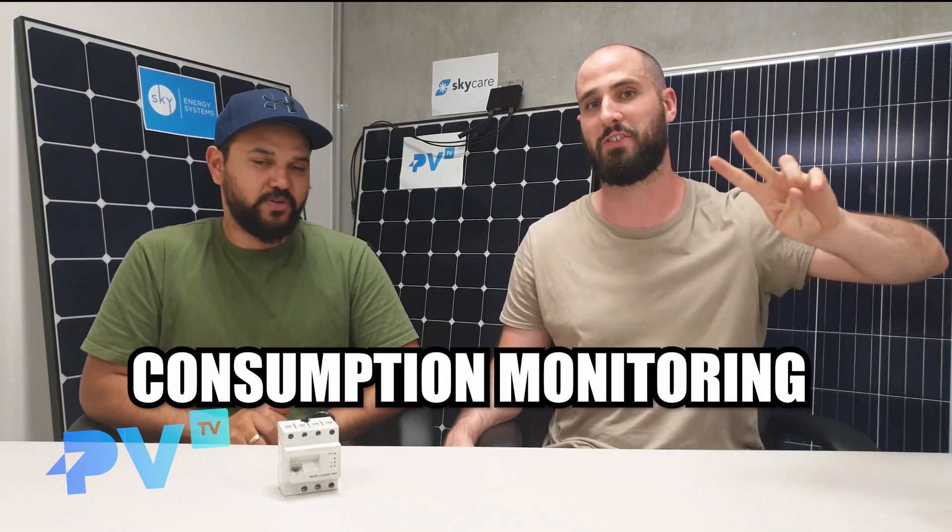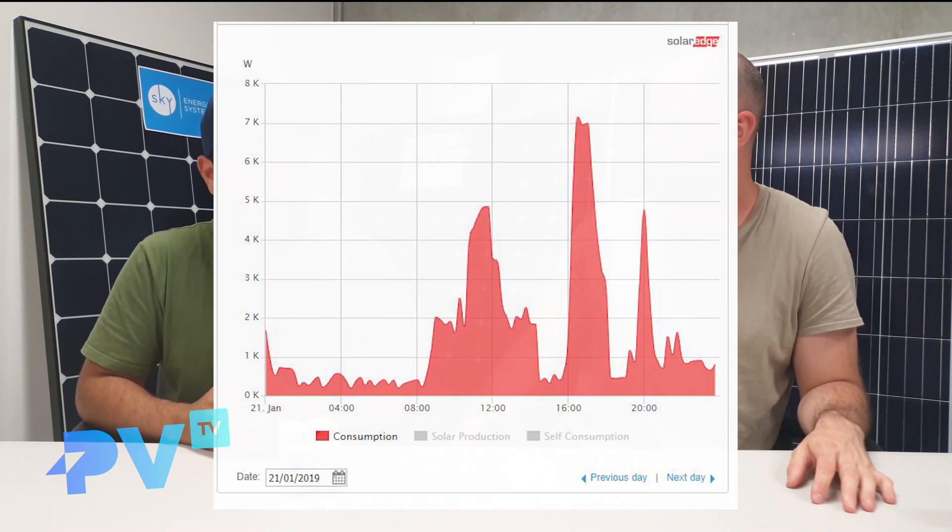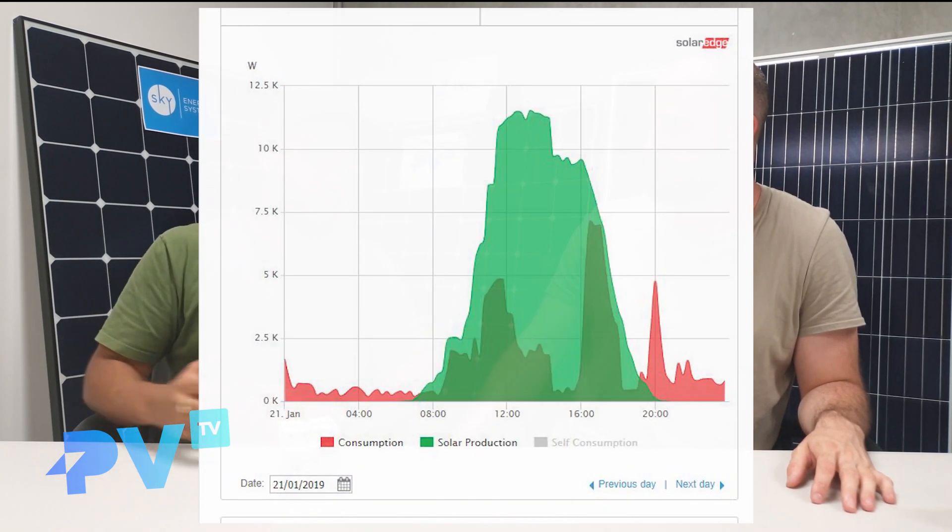Level two of solar monitoring is consumption monitoring. What is consumption monitoring? Consumption monitoring basically lets you view how much power you're using in the home and compares it to how much solar power you're producing.